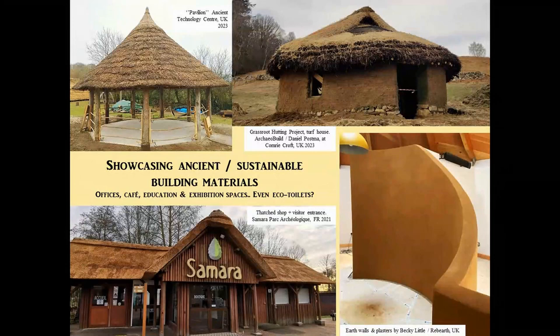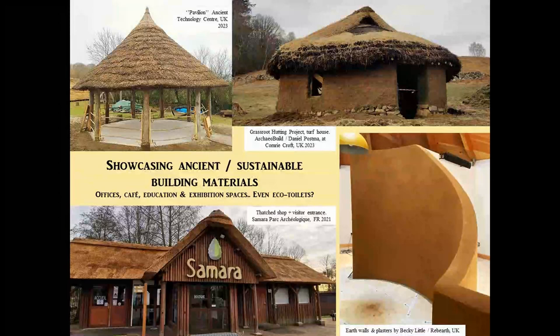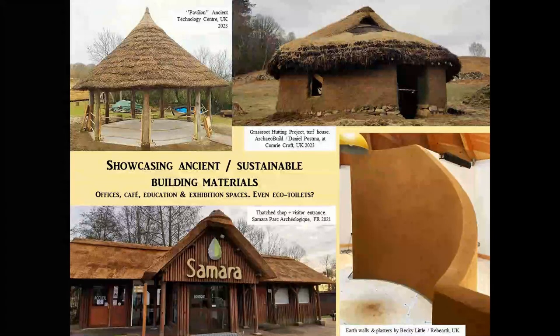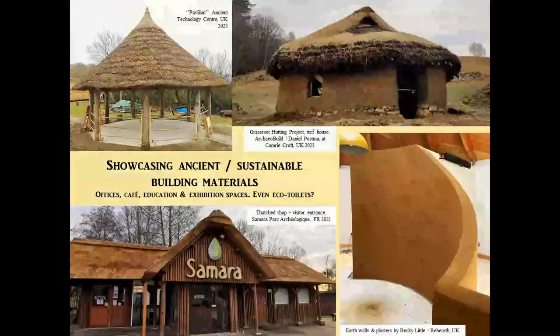Of course, we will have replica buildings, but we also get modern visitor centres, modern cafes, offices, and eco toilets. They are all spaces that exist and usually have to exist on open-air museum sites, but that we don't quite consider as important — or as potentially important and practical as the replica buildings — in terms of bringing visitor appeal or creating projects.